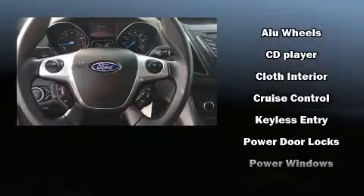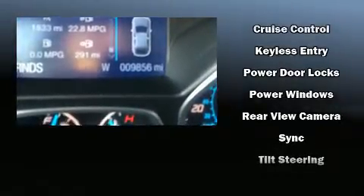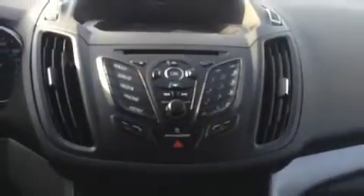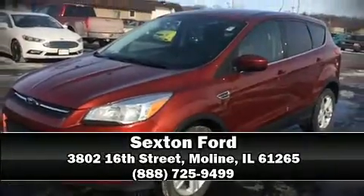With ABS and electronic stability control supplementing mechanical systems, you'll maintain precise command of the roadway. Our knowledgeable sales staff is available to answer any questions that you might have — we are here to help you.